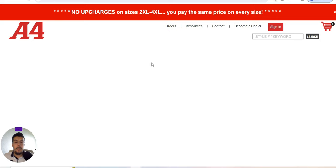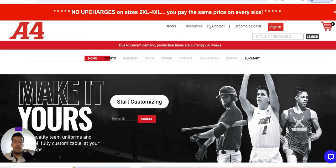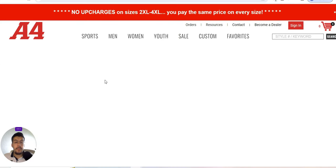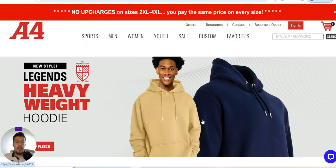Let's see A4 Builder. There are no upcharges on sizes 2XL through 4XL — you pay the same price on every size, which is very nice. You can start to customize your product with high-quality team uniforms and apparel, fully customizable at your fingertips. Take a look at their resources and videos on their website and get inspired. In my opinion, this supplier is just for the US market, and since it's American football, it will be very difficult to sell abroad. So this is the fifth and last supplier.